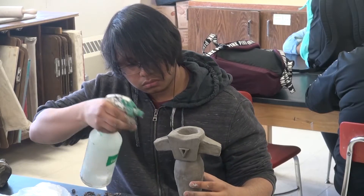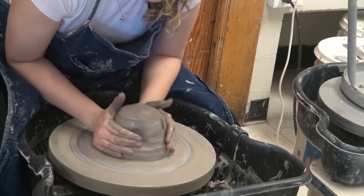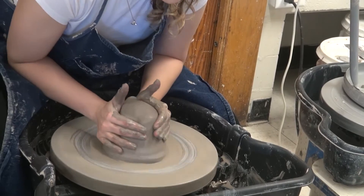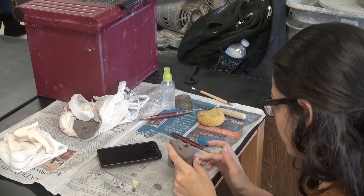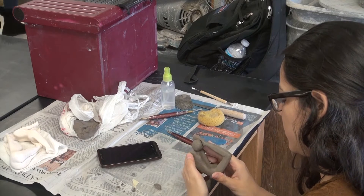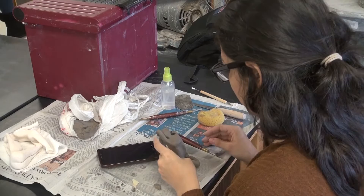Anything you work on is guaranteed to be unique because there will never be a project exactly like yours. Ceramics is a real hands-on class that practically anybody can learn. The wheel is the hardest thing you have to do in there. The students say if you calm down and focus, you will be fine.